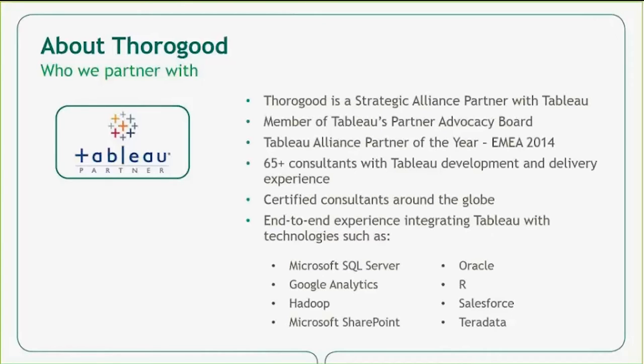With regards to Tableau, we are currently a strategic alliance partner and were the Tableau Alliance Partner of the Year for the EMEA region in 2014. We are also a member of their partner advocacy board and have a wealth of experience using Tableau across our company. Today we are going to be looking at integrating Tableau with Microsoft, but we also have experience integrating it with other technologies.